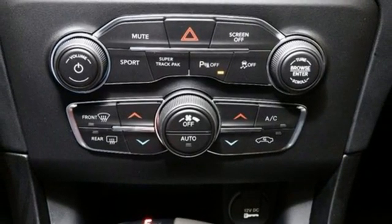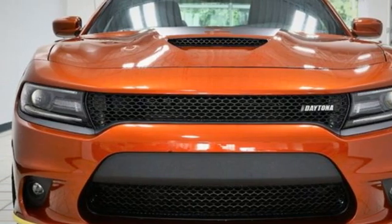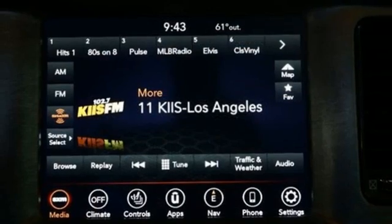V8 engine. Express open and closed sliding and tilting sunroof. Sport suspension. And heated and ventilated sports seats.